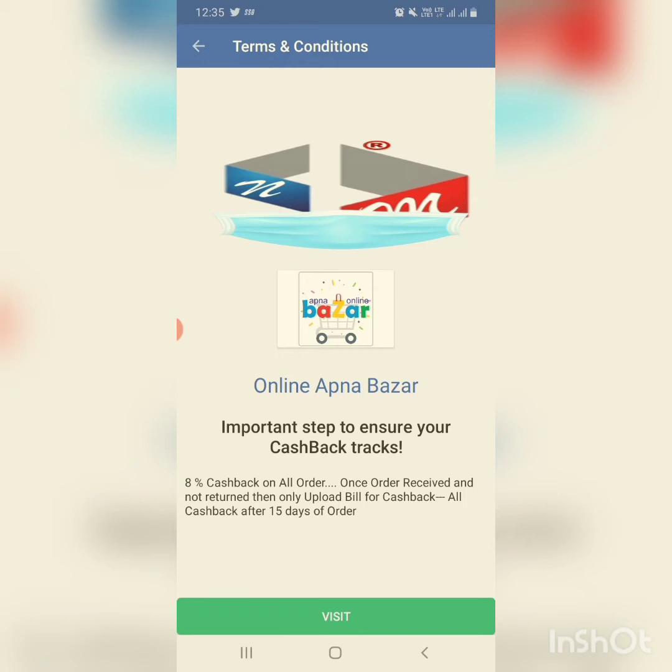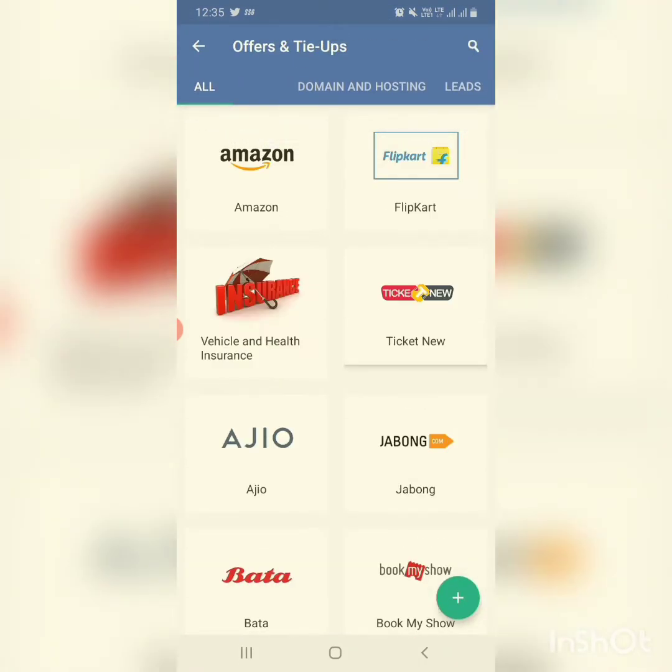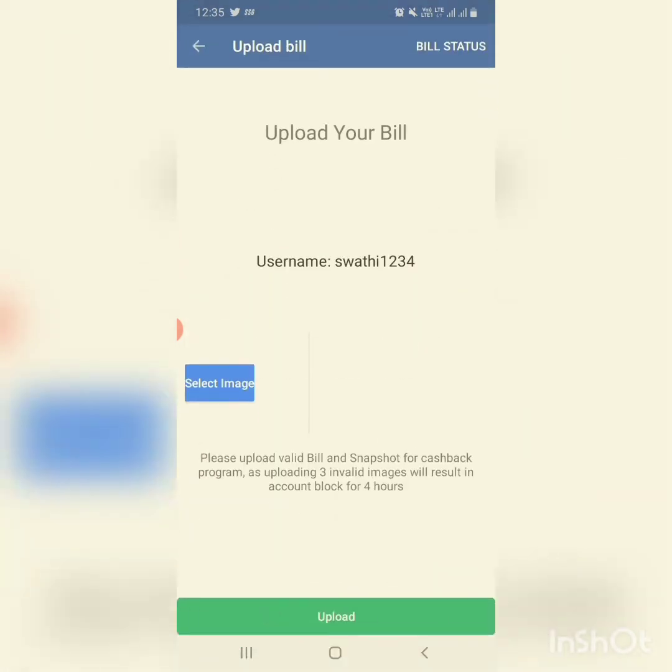Once the order is received and not returned, upload the bill for cashback. For the shopping section you cannot use xmoney wallet — you can pay through your cards or cash on delivery. After your product is delivered you get a bill along with it. Take a photo of the bill and upload it at the place marked at the right bottom of the screen by clicking there.